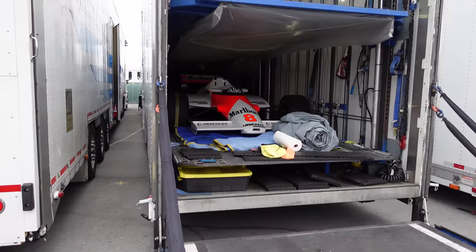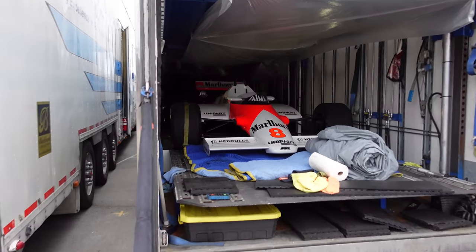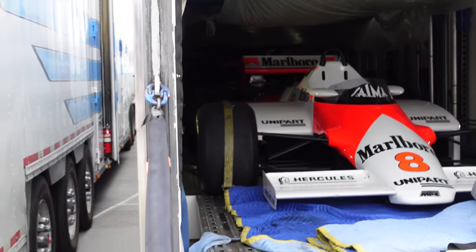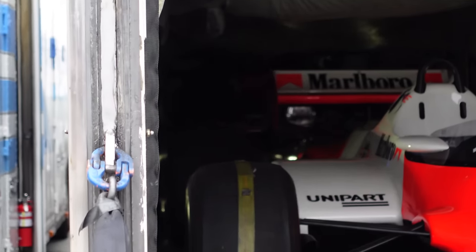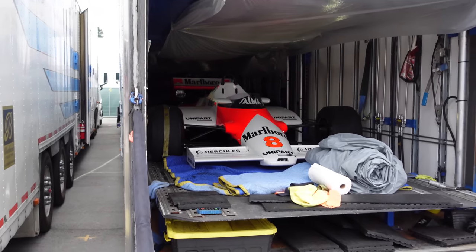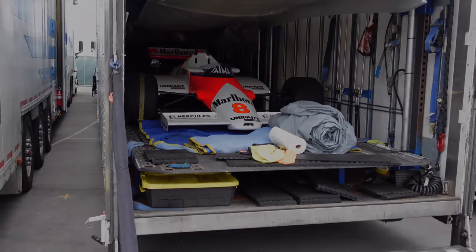Just crazy the things you can find here at the Polo Fields on Sunday at the end of Car Week. There's a classic Marlboro McLaren Formula One car, and way back there — kind of hard to see — is also the Vodafone McLaren, the Lewis Hamilton car, sitting in the back of the trailer. Just nuts.